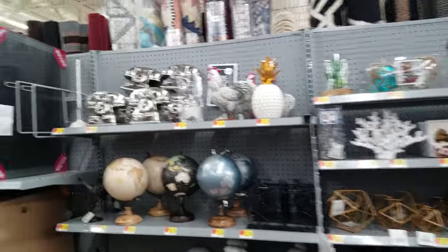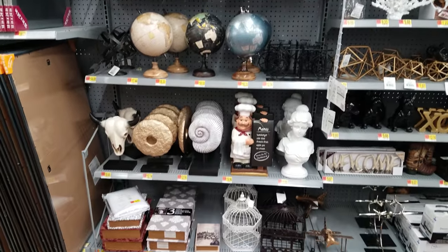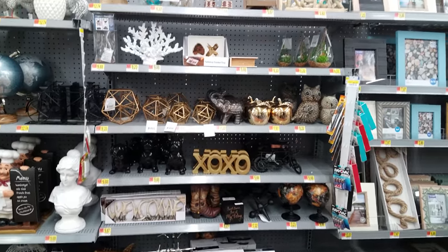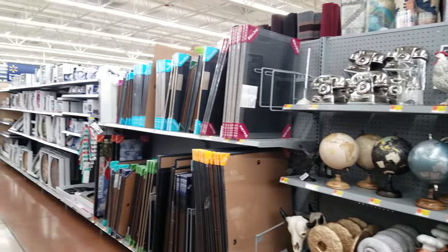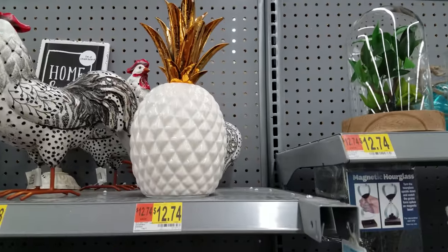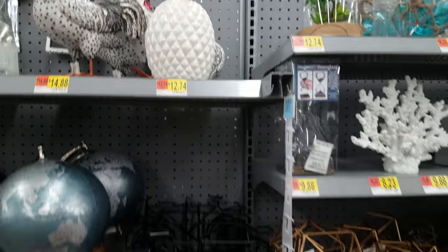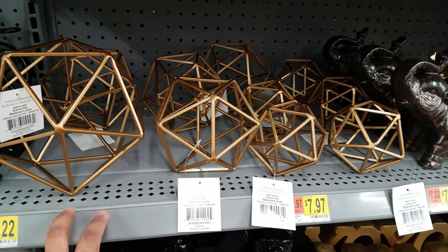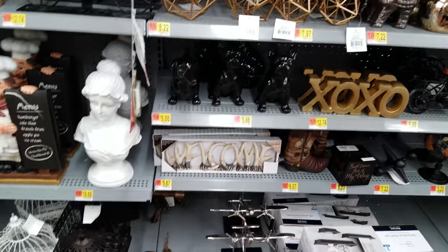So here I made it into the decor section of Walmart. We don't have that much going on here — we only have this right here. This pineapple right here, we see all the time at Marshall's and TJ Maxx too, but cheaper here at Walmart. I see these all the time at Hobby Lobby — that is something you can get here at Walmart. You can also spray paint them, whatever you like.